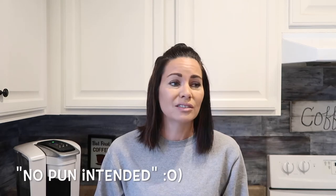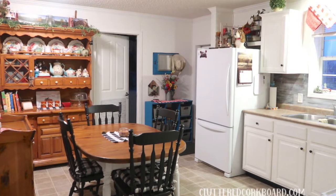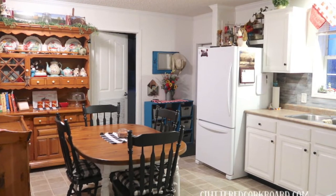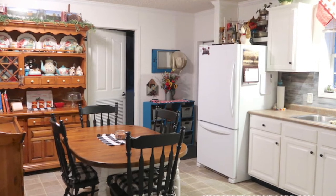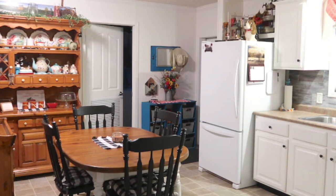I wanted to share some different updates I've been working on in my kitchen. It actually was supposed to just be painting the walls, but that project snowballed into a much bigger project. We had a shoe organizer by the door — I got rid of that, which led to needing to repaint the walls because of scuffs. I was actually out of the paint color, so I decided to paint the walls a brighter white.